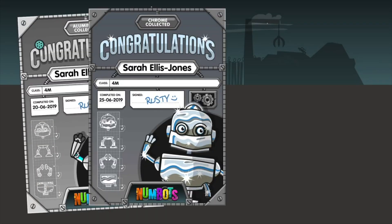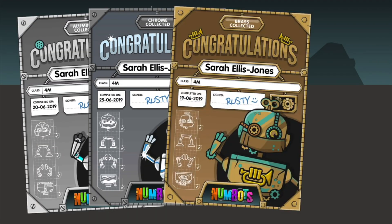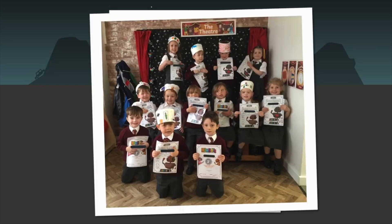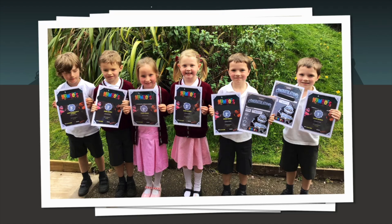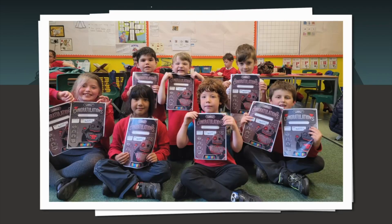In Key Stage 1 and Reception, we celebrate our Numbots during our celebration assemblies. We do the stage completion certificates where the children come up in assembly and they hold their certificate. You find at the beginning of the year it's mainly the Year 2 children coming up, because obviously they've accessed it since Reception and Year 1. But you start to notice as you go through the autumn term that the Year 1 children start to get a few more certificates — they've obviously seen this is what you can get when you use your Numbots.